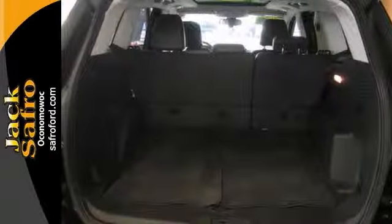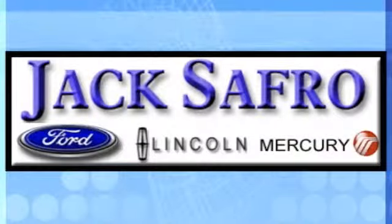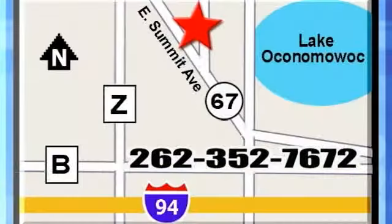Be the only guy in town with this sweet ride. Come on out, take it for a test drive. Jack Safro Ford Lincoln Mercury is conveniently located two miles north of I-94 on Highway 67. Call us today.